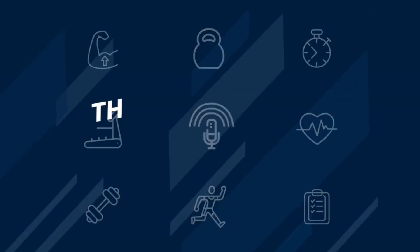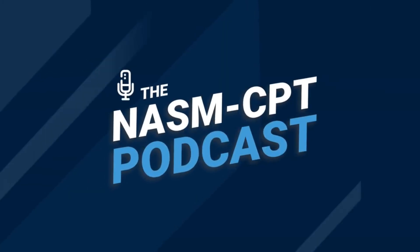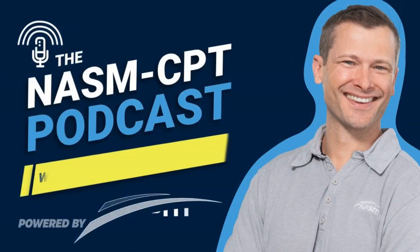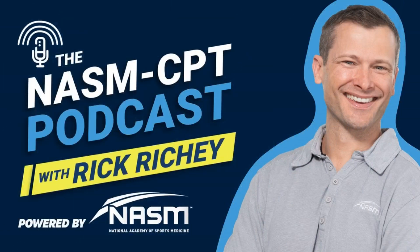You're listening to the NASM CPT Podcast with Rick Ritchie, winner of the Share Care Emmy Award for Social Storytelling and the official podcast of the National Academy of Sports Medicine.